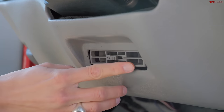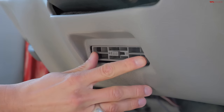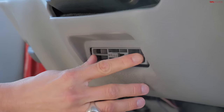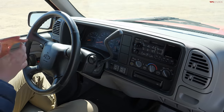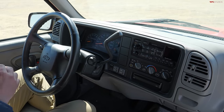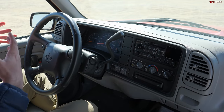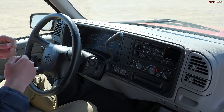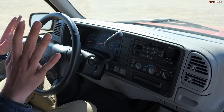This old vehicle doesn't have ventilated seats or a heated steering wheel, but it has something far better — this is the legendary ball chiller, a feature that everyone who knows about it wants to return. GMT 400s were built from 1988 all the way through 2002 in some commercial applications, and the dash design changed a lot throughout the years. The later dashes are much more usable and daily drivable.